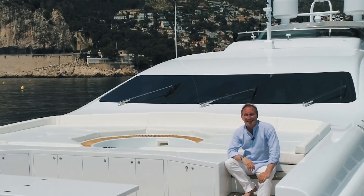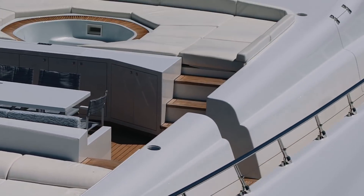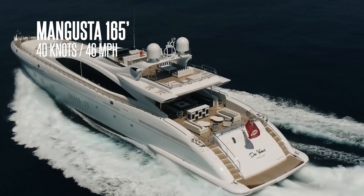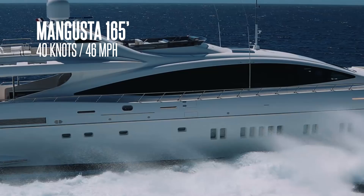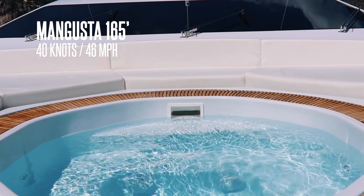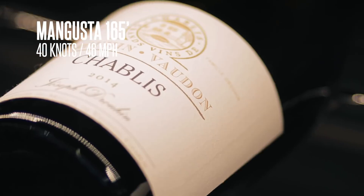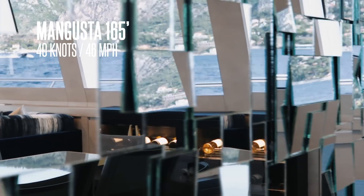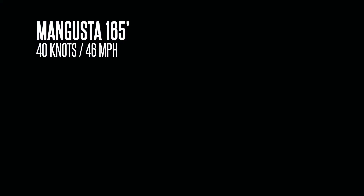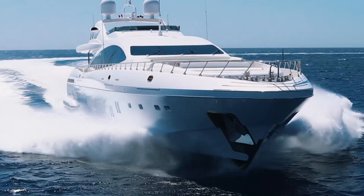It would be impossible to talk about high-performance superyachts without talking about Mangusta. Built by the Overmarine Shipyard in Viareggio on the west coast of Italy, this shipyard has consistently built an incredibly successful range of large yachts that focus on speed and high performance. They have delivered a total of 12 165-foot Mangusta yachts, each one with a winning combination of luxury interiors and oceans of sunbathing space on deck. The engine options recently changed so that, like the Pershing 140, they have four MTU engines totaling over 10,000 horsepower and hydrojets.